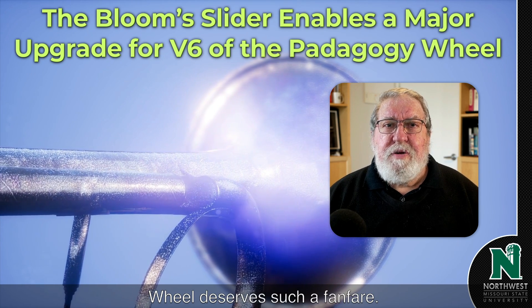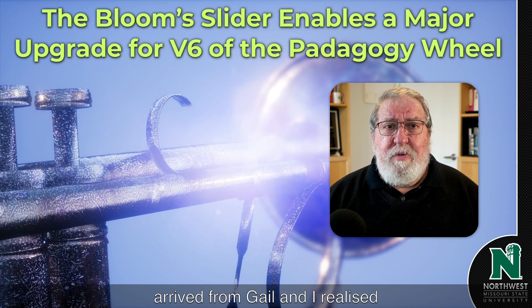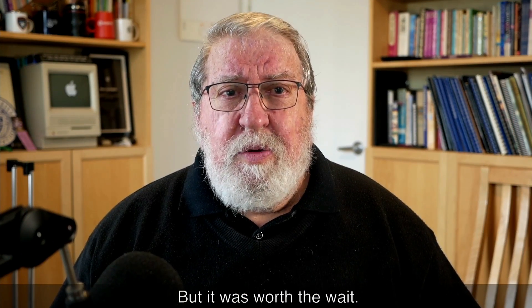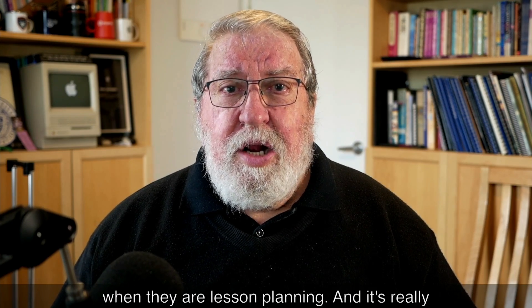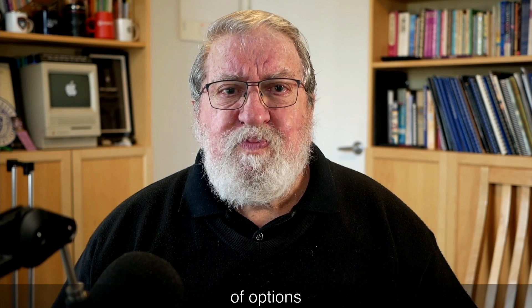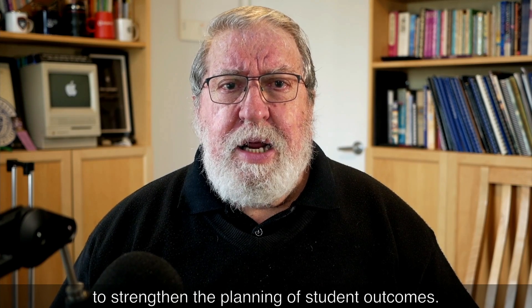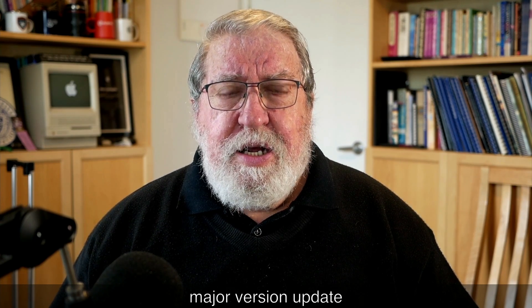Version six of the Pedagogy Wheel deserves such a fanfare. It demonstrates exactly how I felt last week when the long-awaited slider arrived from Gale, and I realized the significance it had to improve the usefulness of the Pedagogy Wheel model. The transit from the LTC at NMSU to me in Adelaide, South Australia was 28 days, but it was worth the wait. The slider is such a good idea and useful tool for teachers when they are lesson planning — and it's really low-tech. It doesn't even need a battery; it is a simple card system with revealing windows and a slider section that enables choice of options.